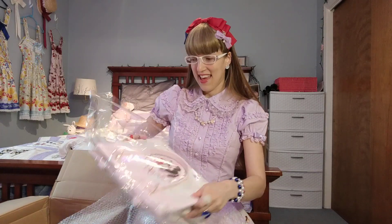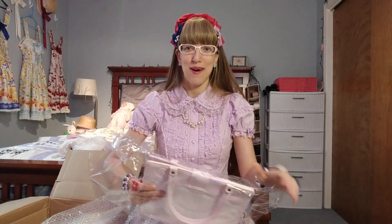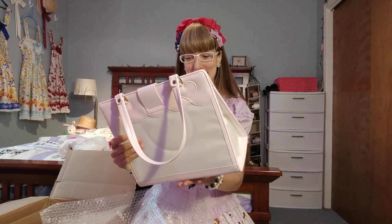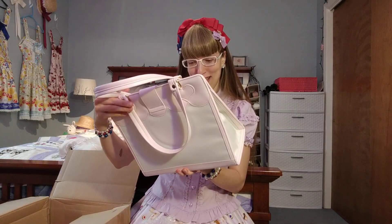I have the skirt, and the skirt is in the white colorway, while this purse is in the pink colorway, so it doesn't really go with it that much — but who cares?